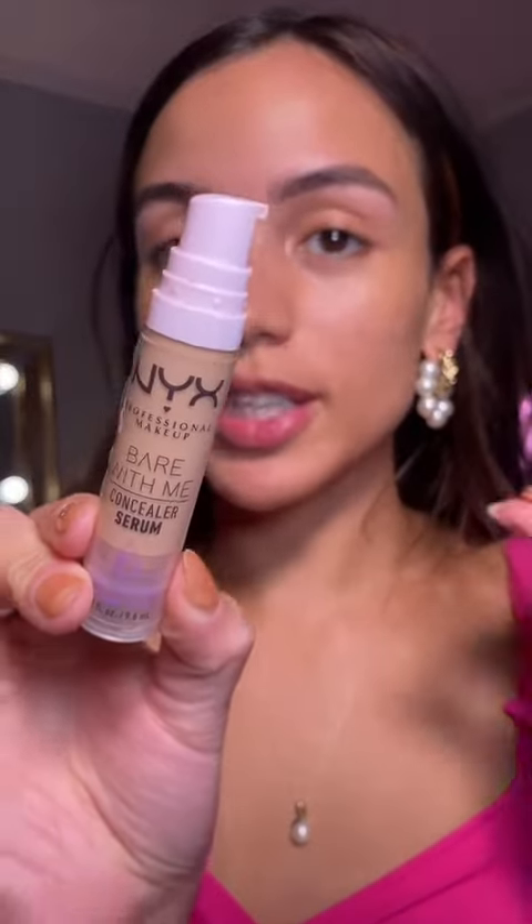The Bear With Me Concealer is my favorite concealer at the drugstore. It goes so smooth under the eye. It doesn't crease and it's a nice natural finish.